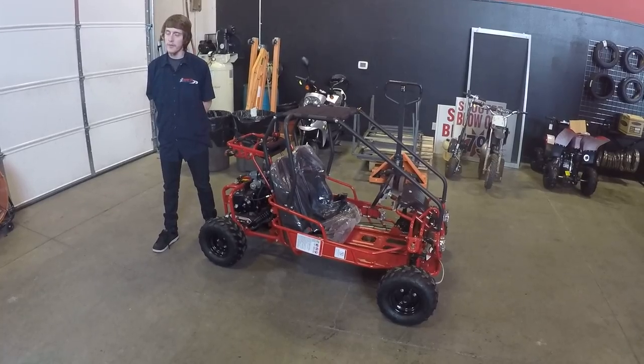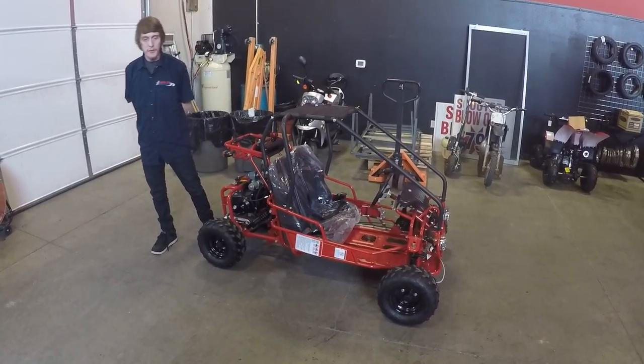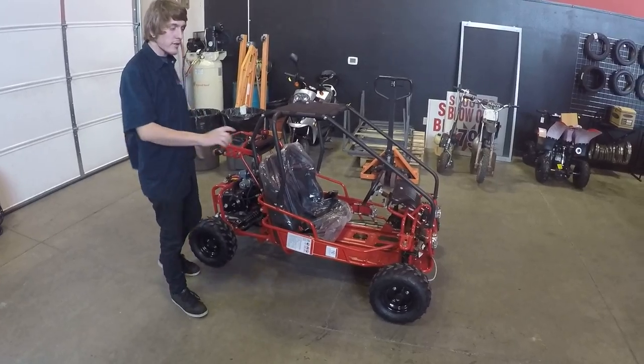It's a 4-stroke electric start vehicle, meant for ages 12 and up. It has a couple of features, including 7-inch tires in both the rear and the front.